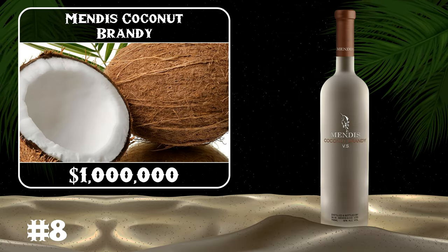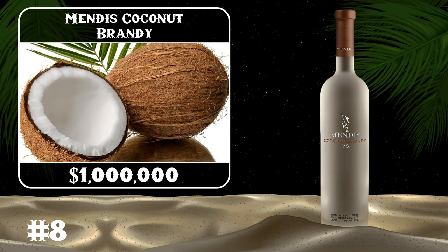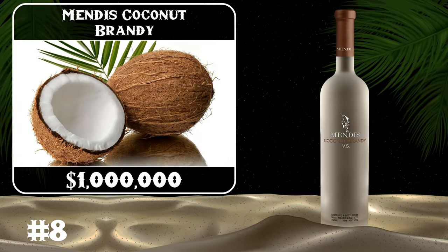Mendes, a US-based distiller, was the first in the world to turn coconuts into clear liquor. The sap from the Borassus palm, which grows in Sri Lanka, is used to make the brandy.